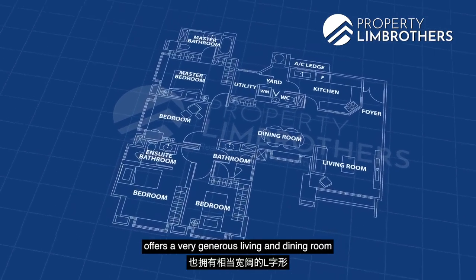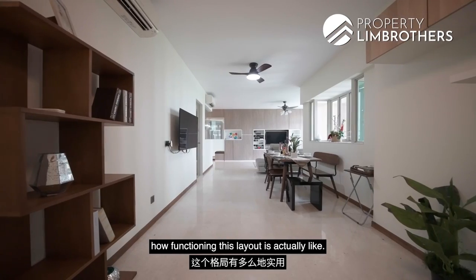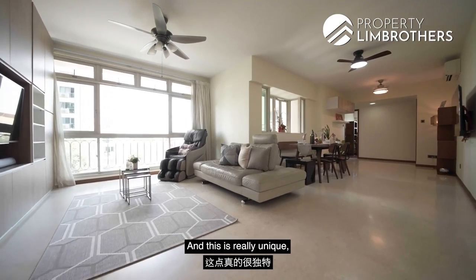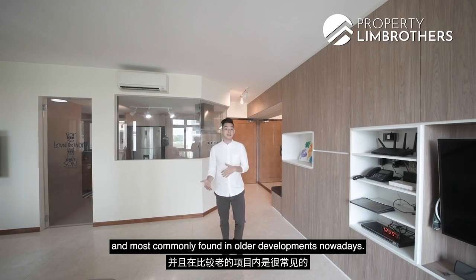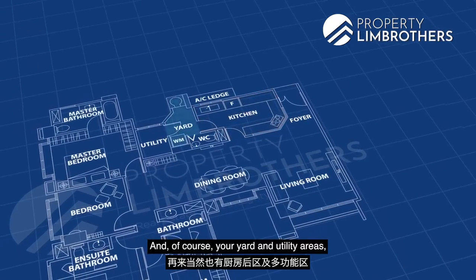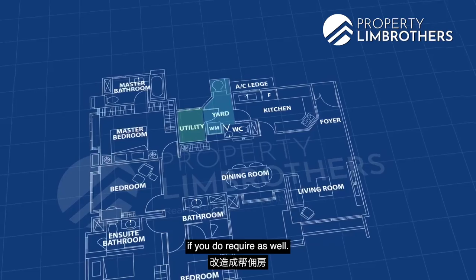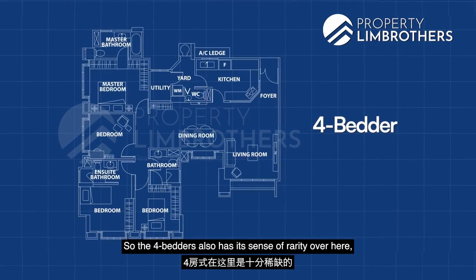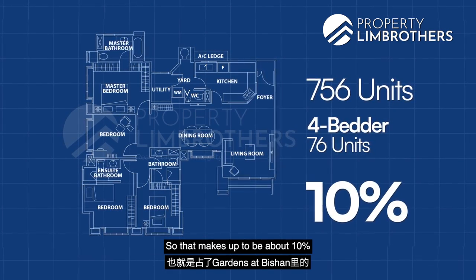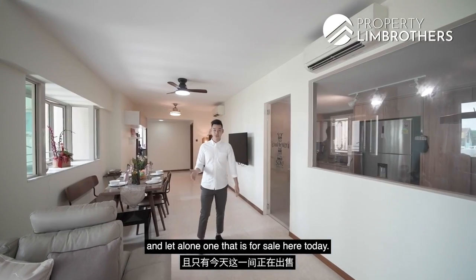The layout also offers a very generous living and dining area in an L-shaped fashion. There is a high level of liveable space because there is no balcony — unique and more commonly found in older developments. You have a well-sized kitchen at the back, a yard, and a utility area that can be converted into a helper's room. With only about 76 four-bedders out of 756 units — roughly 10% — they are extremely rare in this project.